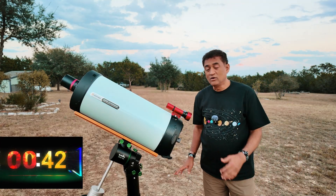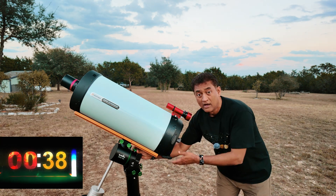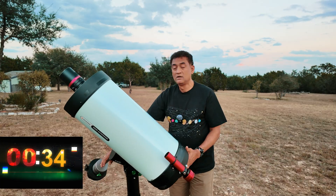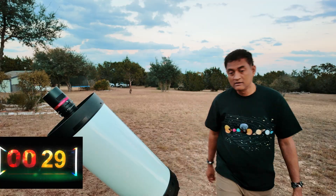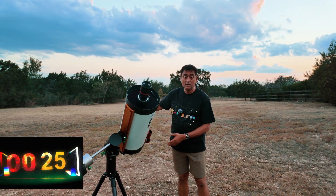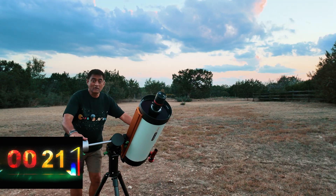A cool thing about this scope is it has these azimuth and altitude adjustment knobs. Let me show you from the other side. Because of that, the scope can balance on the telescope side and the counterweight side.